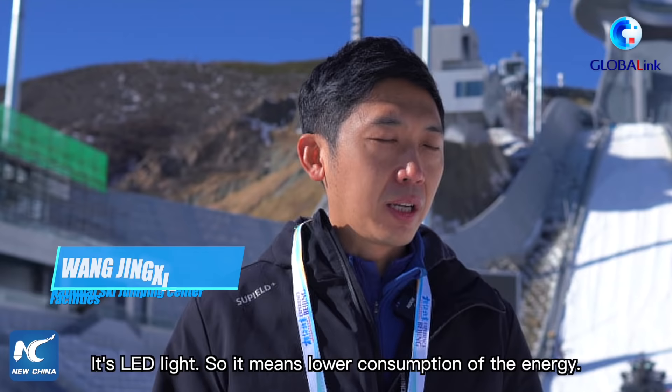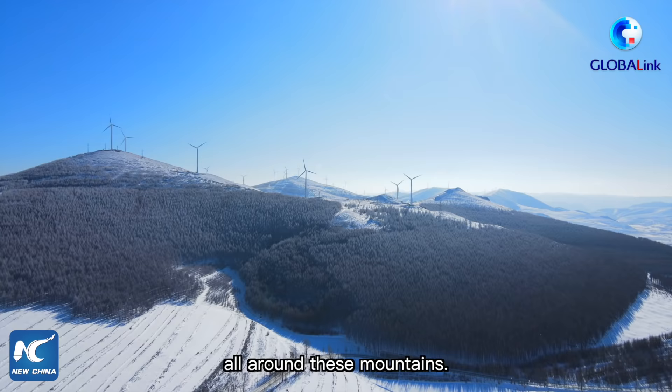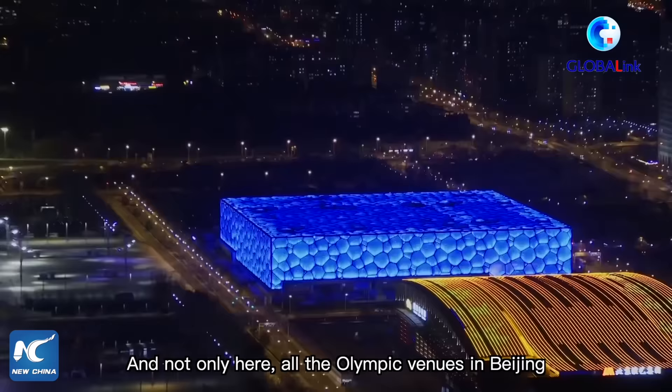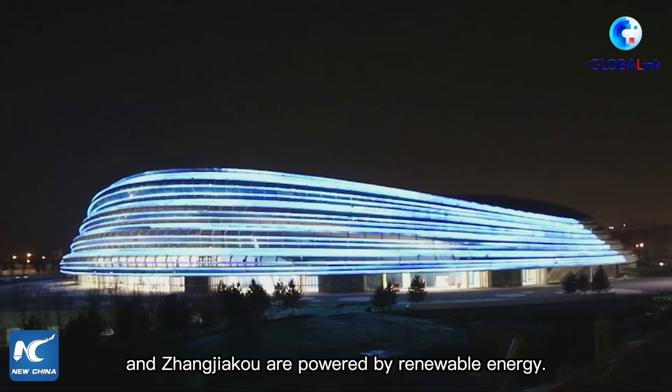There are also many windmills all around these mountains providing clean energy to supply the wind clusters of power. Not only here — all the Olympic venues in Beijing and Zhangjiakou are powered by renewable energy.